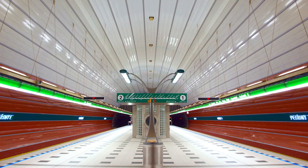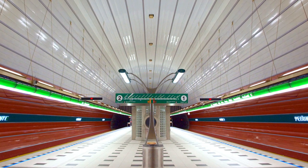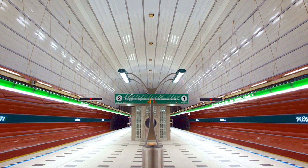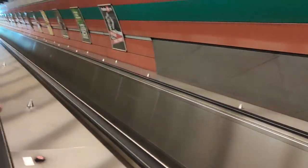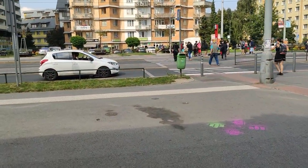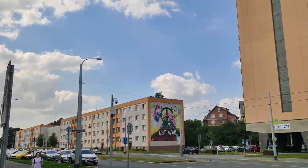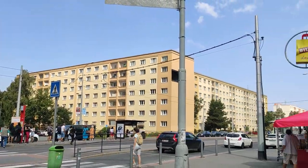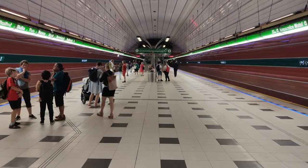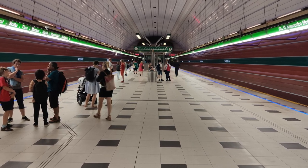Petřiny is the second station in the latest metro expansion. Unlike Nemocnice Motol, it's a single platform station with the tracks on each side. Even though it's located quite far from the city center, due to Petřiny being located on a hill, the station is very deep underground. After riding up the long escalator, I found myself in the middle of the Sídliště Petřiny housing estate. There are shops, lots of communist-block housing and a tramline going through it. I'd rate Petřiny a solid 7 out of 10 for a good location, modern station design and good accessibility.